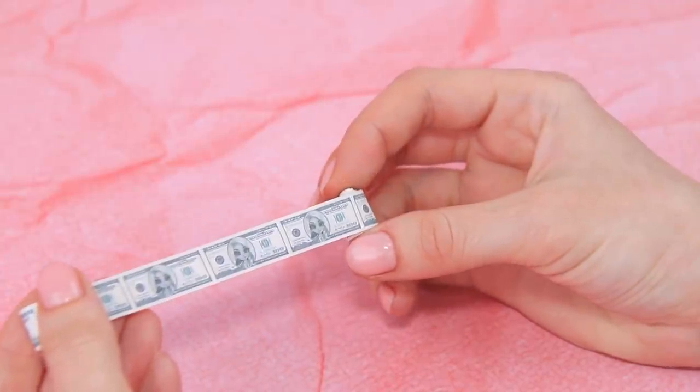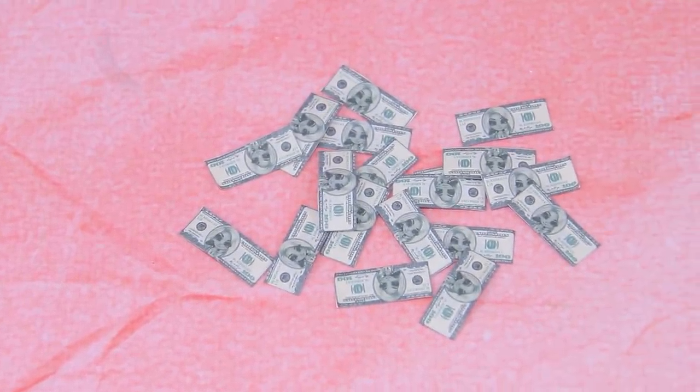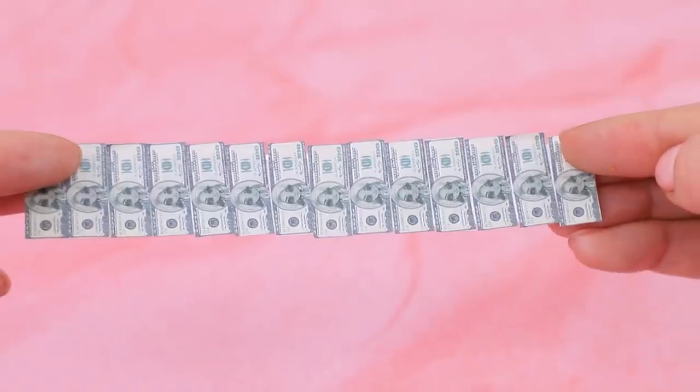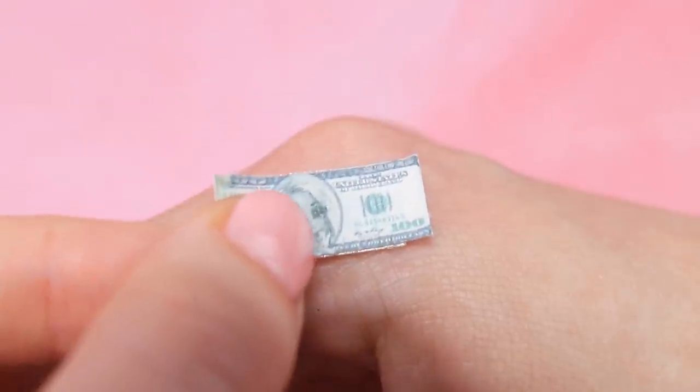The doctors at the rich clinic think that money is the best remedy. So why not just press a stack of money to the place where it hurts? Stick Lala Dollars to double-sided tape. It's perfect. Unfortunately, you can't pay with this now. Heal faster.